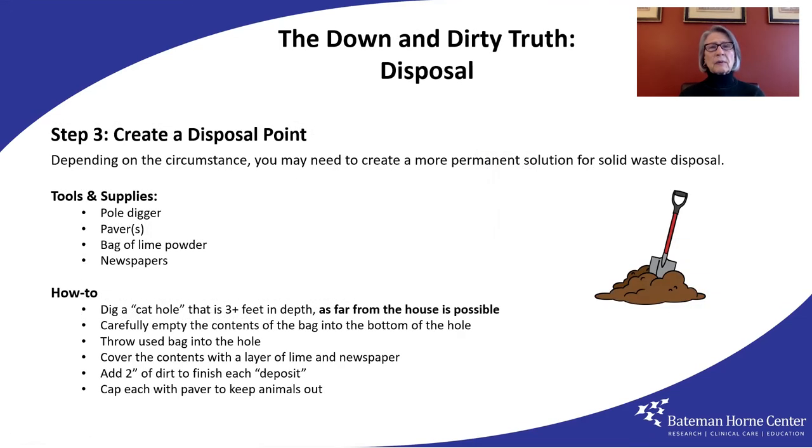A more permanent solution for solid waste involves creating a disposal point. You will need what's called a cat hole, about three feet plus deep and far from the house. A pole digger is needed, and a person to dig it. You will need a bag of lime powder and newspapers. You bend down near the mouth of the hole, carefully empty the contents to the bottom of the hole, followed by the bag itself. Then add a layer of lime and newspaper. Finish with a shovel full or two of dirt and cover the opening with a paver or something heavy to prevent animal interference.